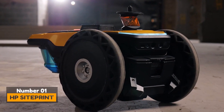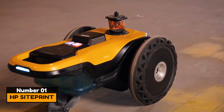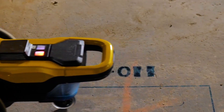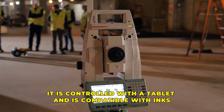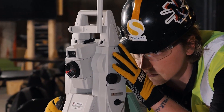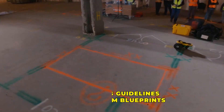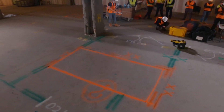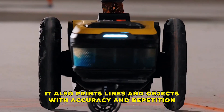Number 1: HP SightPrint. Did you know that HP makes robots, not just printers and computers? This is a super-fast layout tool that is pretty accurate. It is controlled with a tablet and is compatible with inks. This device helps to speed up construction work by printing guidelines directly from blueprints and architectural plans onto the floor. It also prints lines and objects with accuracy and repetition.